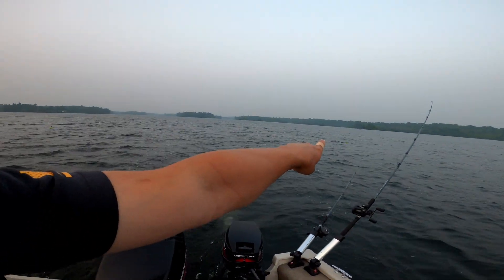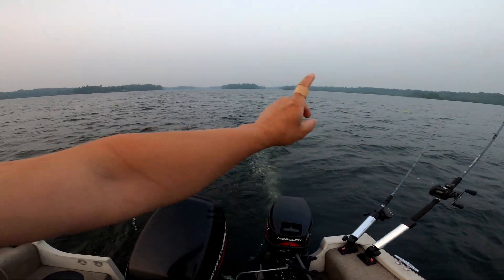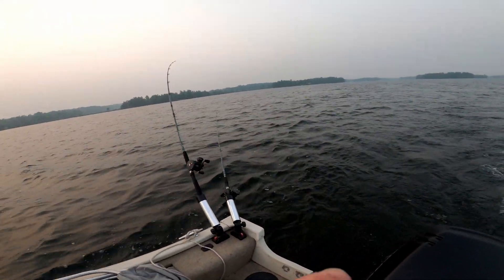We have them set up. Two outside with planers and two inside — shorter rods. Trolling four at a time. This is it. Last night. Let's see if we can get one.